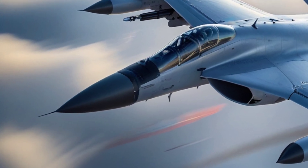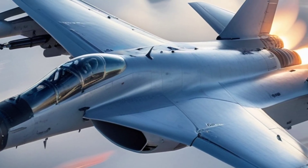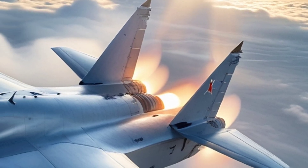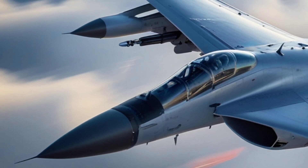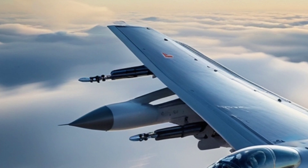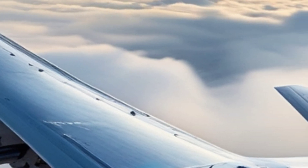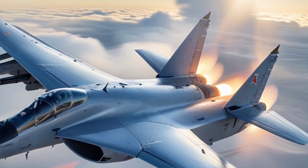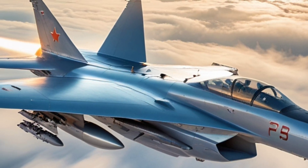Another feature that makes the MiG-31 stand out is its incredible range. With internal fuel tanks and optional aerial refueling, it can patrol vast areas like Siberia, the Arctic Circle, or the Russian Far East — regions where radar coverage is thin and ground defense is limited. In these missions, the MiG-31 often operates in pairs or small groups, creating a web of early detection and rapid interception capability. In emergencies, a MiG-31 can scramble, reach its target area, launch long-range missiles, and return without ever entering enemy radar coverage.